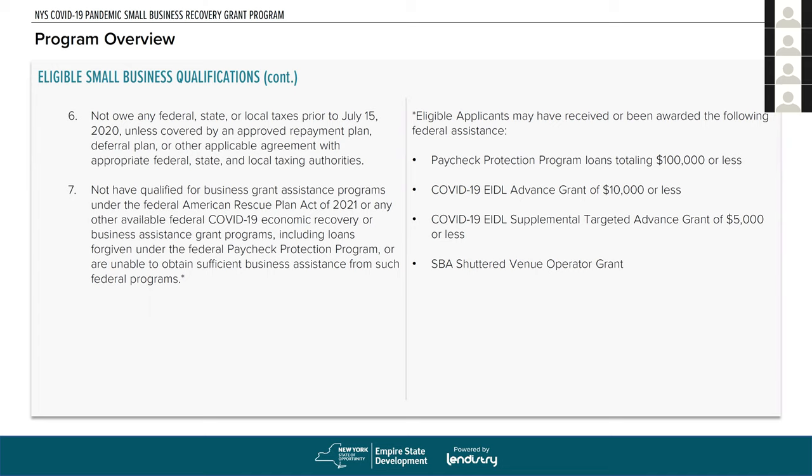You are expected not to have qualified for — or to have been unable to obtain sufficient assistance from — certain federal programs. Specifically: you can't have received a Paycheck Protection Program loan or loans of more than $100,000 total; you can't have received an EIDL advance grant of more than $10,000; you can't have received an EIDL supplemental targeted advance grant of more than $5,000; and you can't have received an SBA shuttered venue operator grant of any size. PPP loans totaling $100,000 or less are allowed.